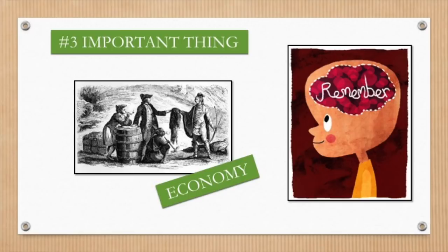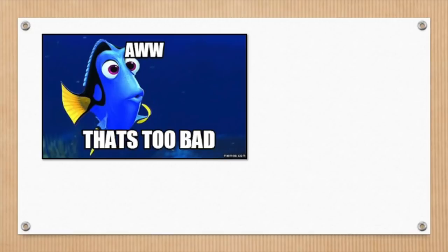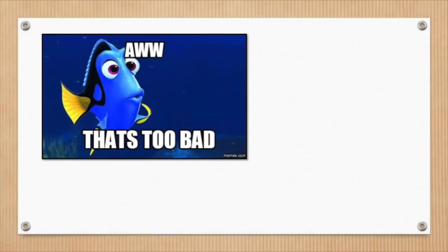Too bad the British didn't recognize the contributions of the French. More on that in our next video!